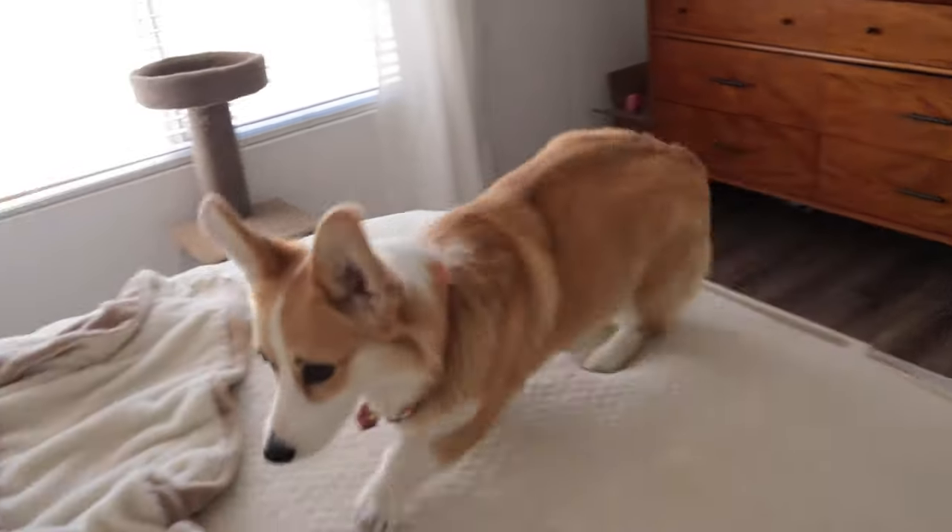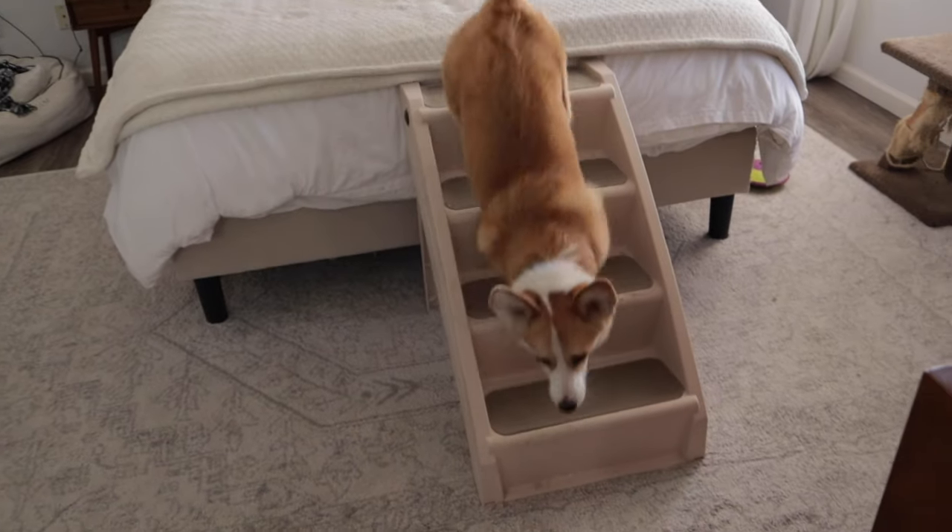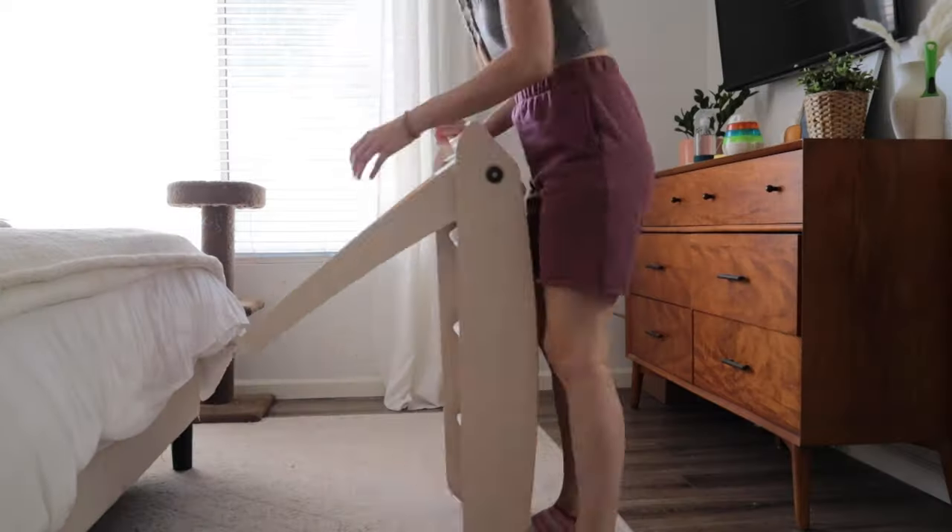Stairs are not only extremely helpful for corgis because Willow could never jump up onto this bed, but they're actually super safe for them. Because of corgis' long backs and short legs, it's actually bad for them to jump on and off high places. These stairs are from PetSafe — we have the large and extra large versions. The extra large goes up onto my bed and the large goes up onto the couch. They're super sturdy, not made out of soft material, and you can fold them up and store them away really easily.